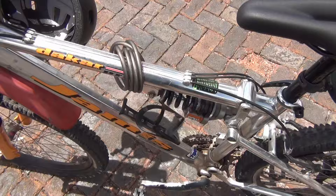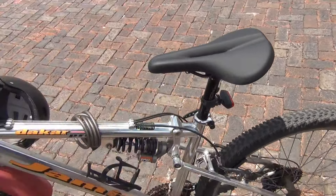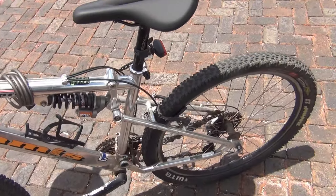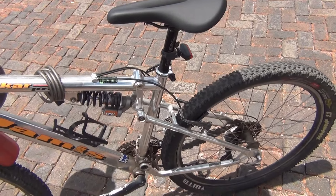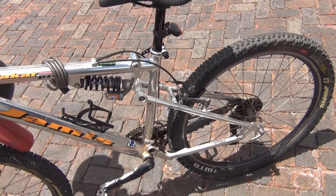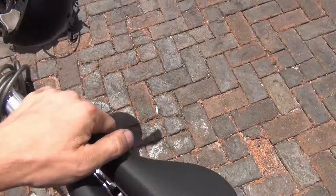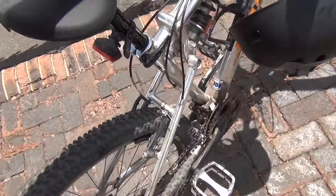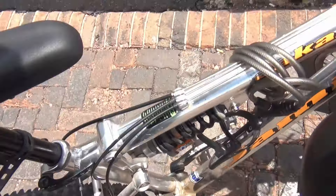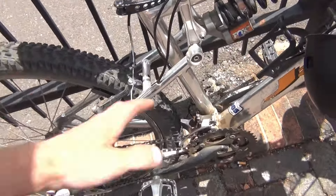The drivetrain is a 3-by-8 — three sprockets in the front, eight in the back. According to my friend who's an actual competitive mountain biker with multi-thousand dollar bikes, that's a little old-fashioned. Today you're more likely to find drivetrains that are 1-by-12, 1-by-10, or 1-by-11.